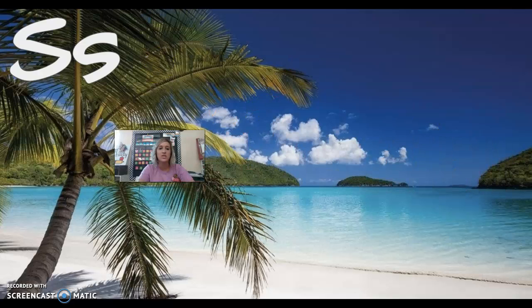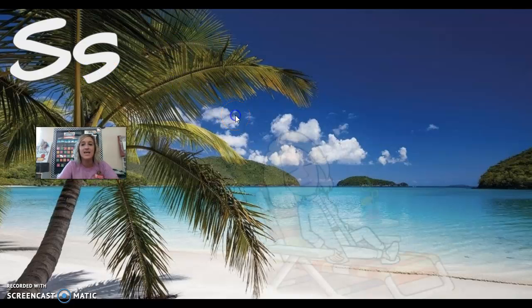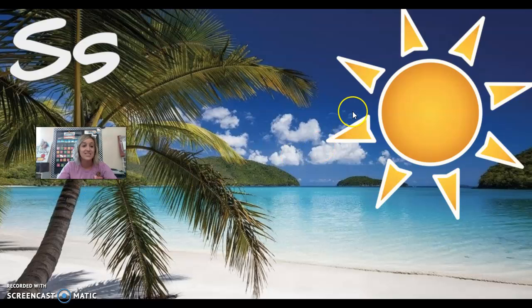This is our last one — the letter S, capital S, lowercase s. S says 's' as in sun. Miss Hendry was out at the beach soaking up the sun, but she forgot sunscreen and started getting burned. The sun started doing this to her skin: ssss. And she said, 'Ah!' Because S says ssss. Yes, good job! Bye, friend!